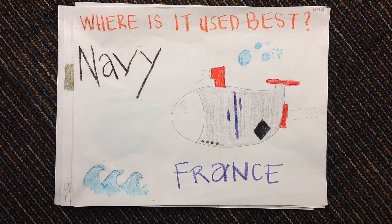Where is it used best? Navies use nuclear power, so places that have a large navy use a lot of nuclear power. That's why France relies so heavily on nuclear power.